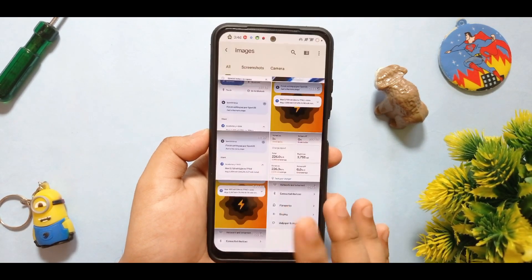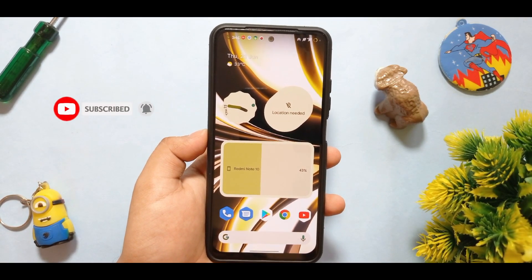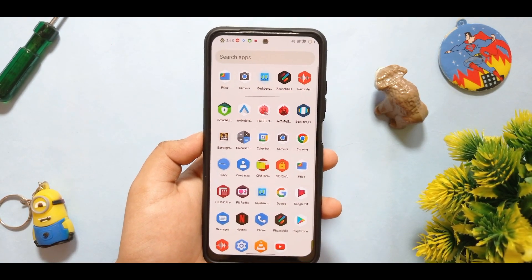When you lock your screen, it will show 4420mAh. There are no issues with that. And if you are new to my channel, please subscribe because when you don't subscribe and just use the videos and go away, it does hurt our feelings.